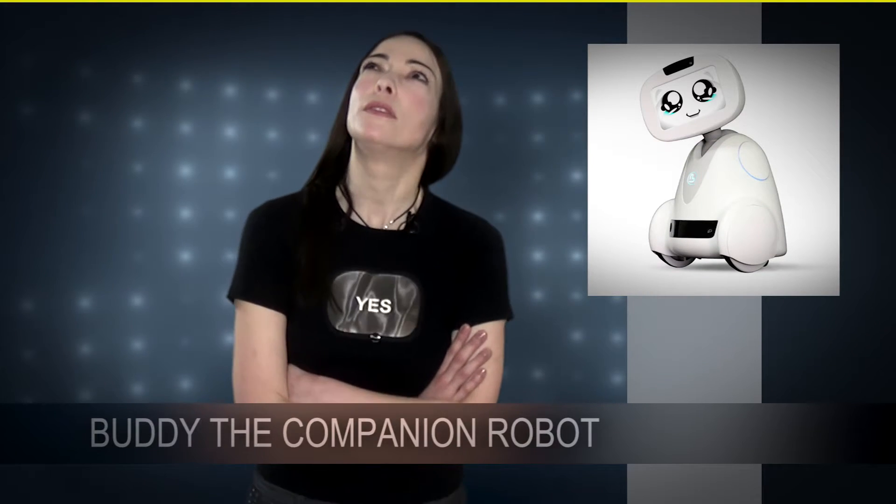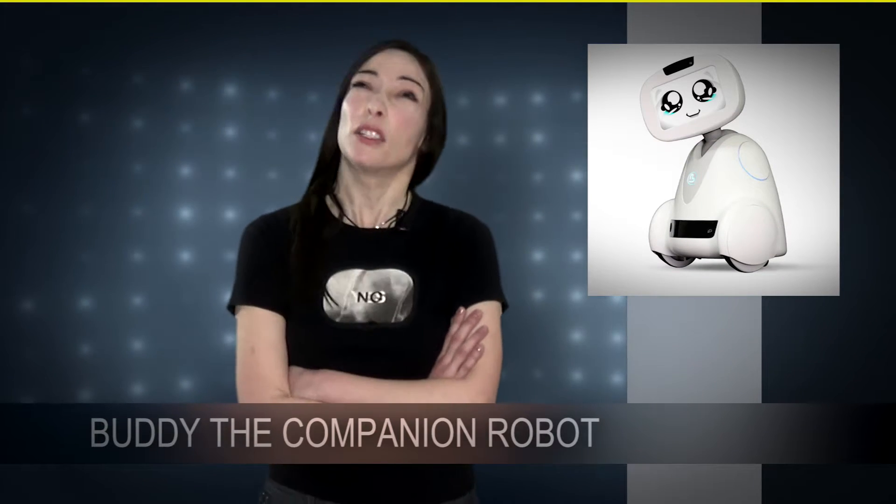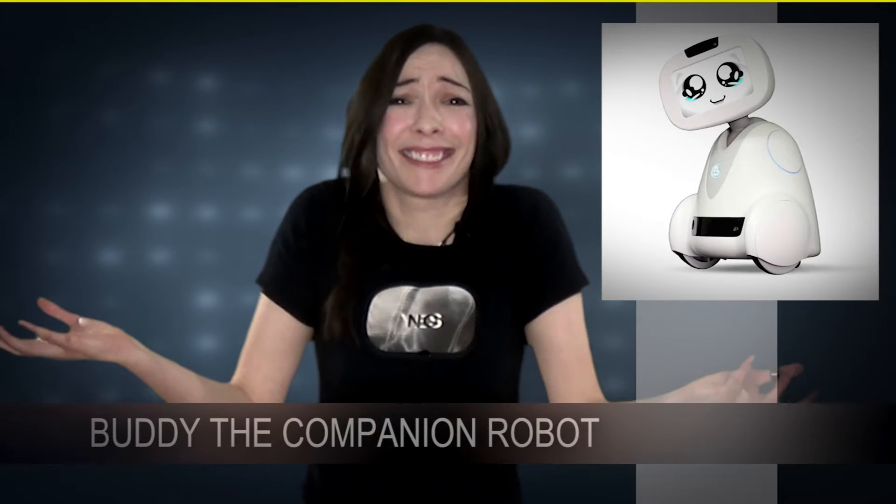Should I talk about this French robot? Yes... of course, yes — it's so cute!